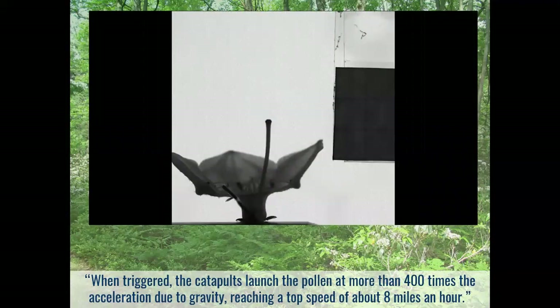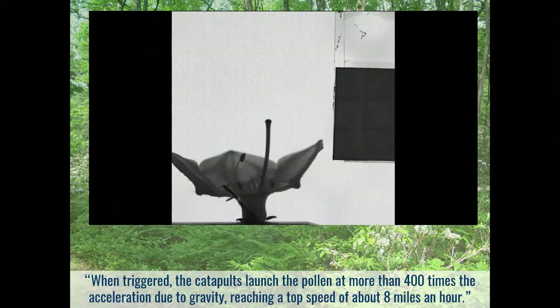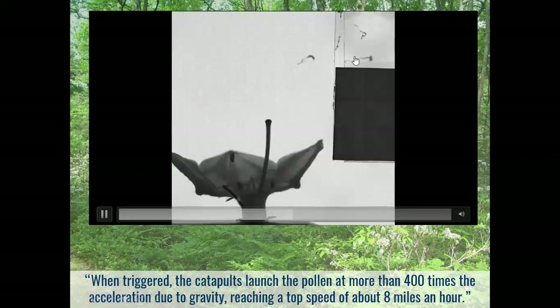Initially some folks thought mountain laurel was wind pollinated, because a strong wind might jostle the flowers and release the filaments. But as you can see, bumblebees are really where it comes in handy. A video from Harvard shows what happens when one of these filaments is tripped — you can see the pollen sacks flying out of the flower. One article noted that mountain laurel was the fastest plant on earth, measuring the speed of the shooting pollen at eight miles per hour.